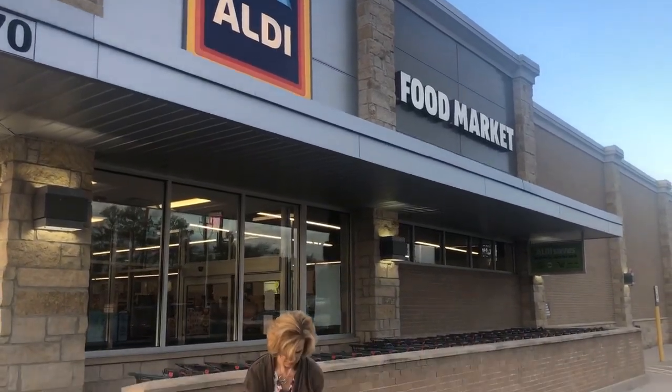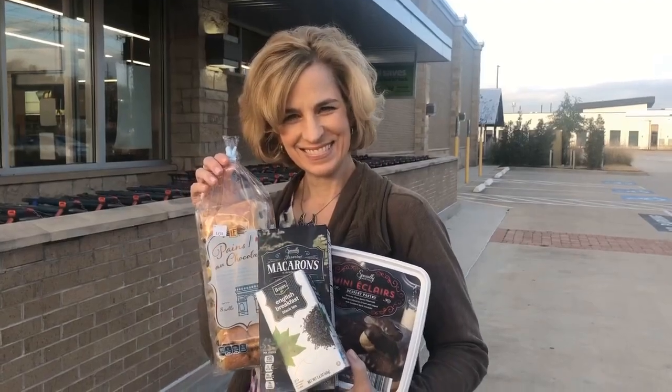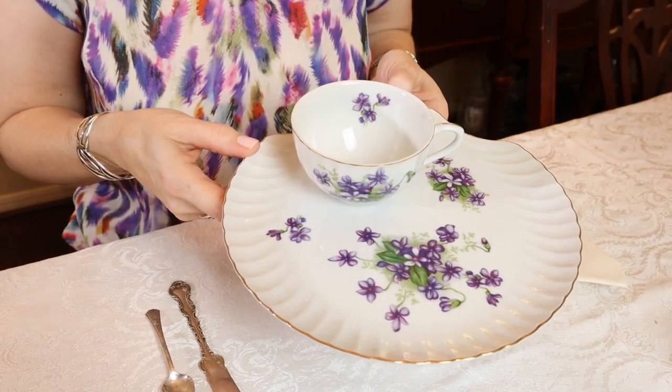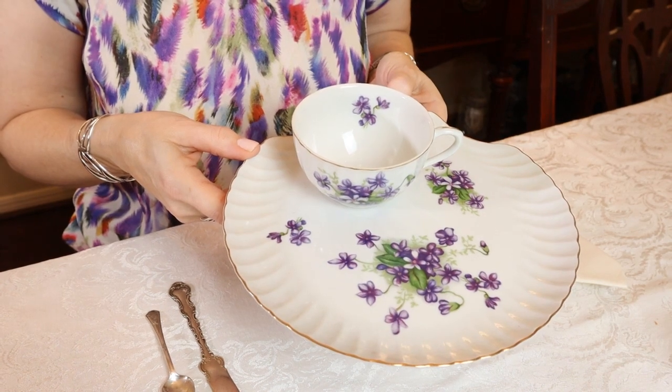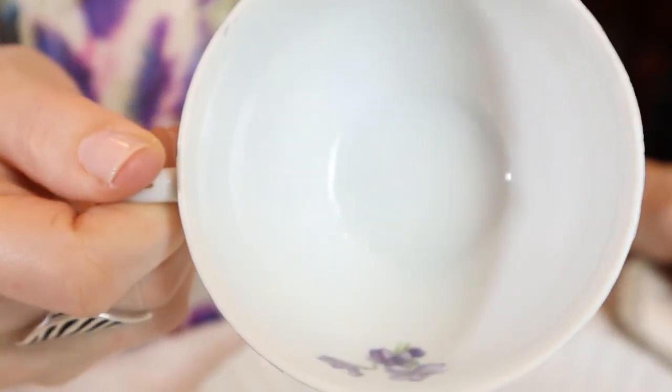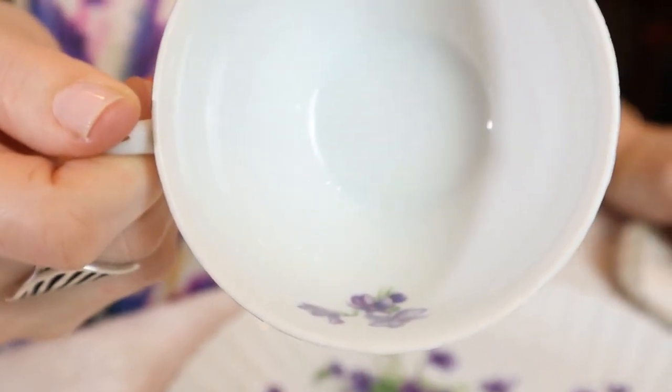That was easy shopping at Aldi today. Here are a few of my purchases. I'm excited to debut these vintage snack sets — you may recall I acquired these at a community garage sale, $10 for ten. They're made in Japan with a seashell shape, scalloped edge, gold rim, and a violet pattern. I like the green and the purple — colors I normally don't feature on a table, and that gave me some ideas for today.